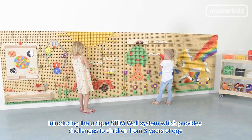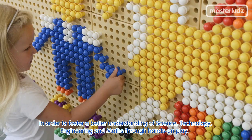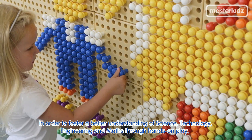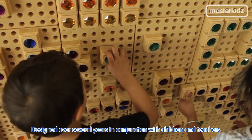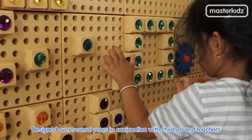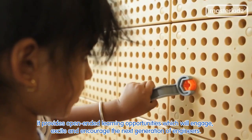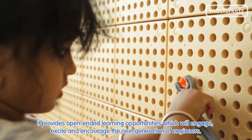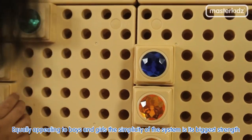Introducing the unique STEM wall system which provides challenges to children from three years of age in order to foster a better understanding of science, technology, engineering and maths through hands-on play. Designed over several years in conjunction with children and teachers, it provides open-ended learning opportunities which will engage, excite and encourage the next generation of engineers. Equally appealing to boys and girls, the simplicity of the system is its biggest strength.